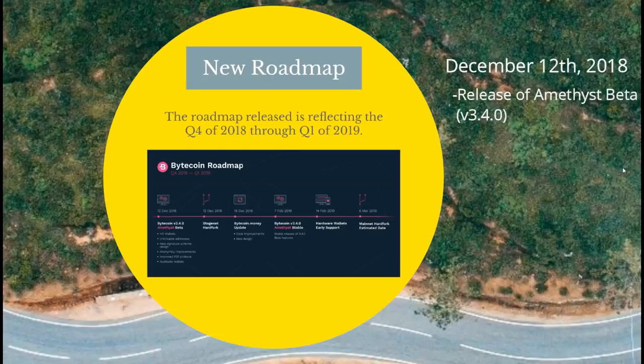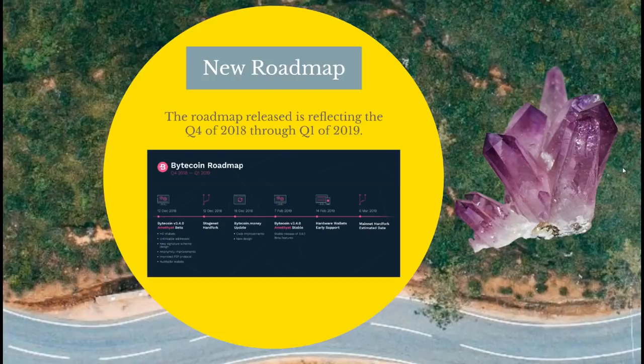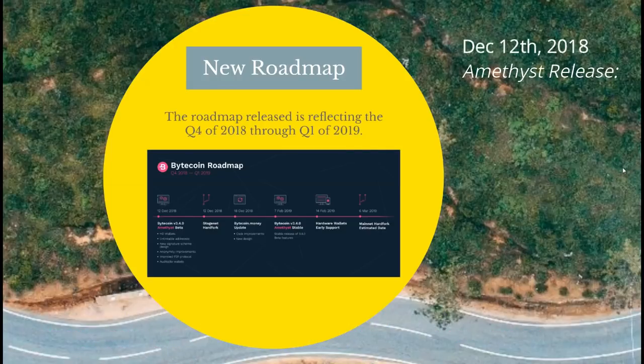I like the name — Amethyst is a quartz crystal that is purple colored, purplish-pinkish. Purple is the color of royalty and wealth, so I think it's a perfect choice for the name. This update is going to include the hierarchical deterministic wallets — the HD wallets.